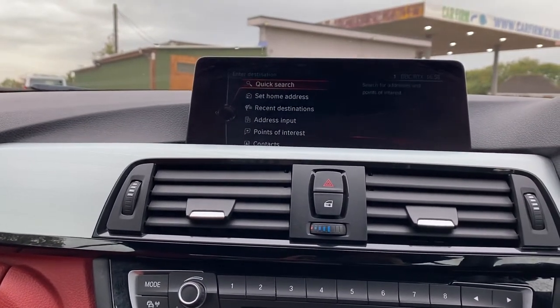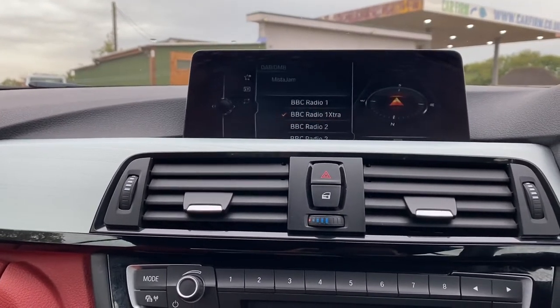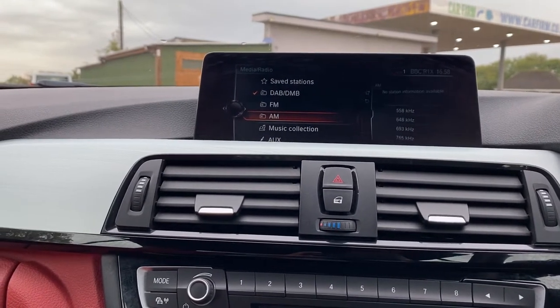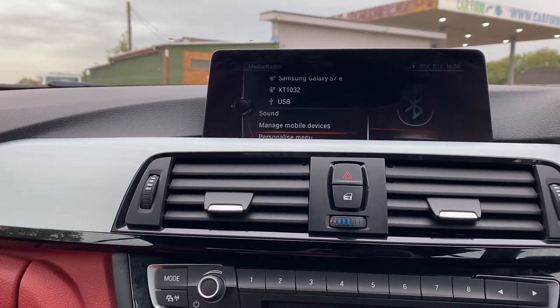Also have a nav, DAB radio with FM, AM, AUX, CD, and fan connection.